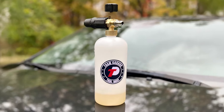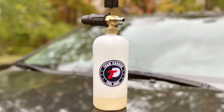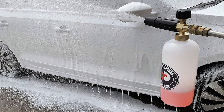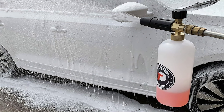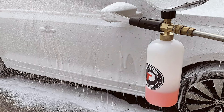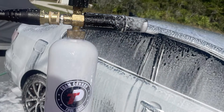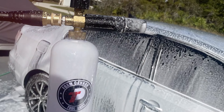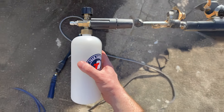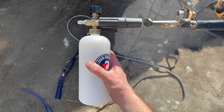The quick connector features a secure and leak-free connection to your pressure washer, making setup quick and easy. With its ability to create a dense foam, the Tool Daily Foam Cannon excels in loosening and removing grime, dirt, and other contaminants, leaving your vehicle spotless. The build quality is impressive with a sturdy design that can withstand regular use without compromising on performance. It's also relatively easy to clean and maintain, ensuring it stays in top condition for years to come. Overall, the Tool Daily Foam Cannon offers excellent value for those looking for a reliable and efficient foam cannon.